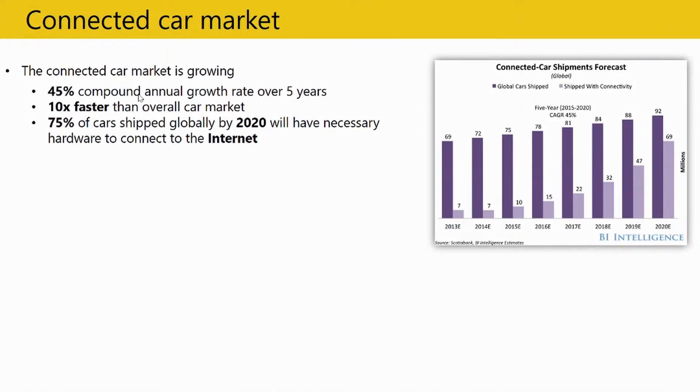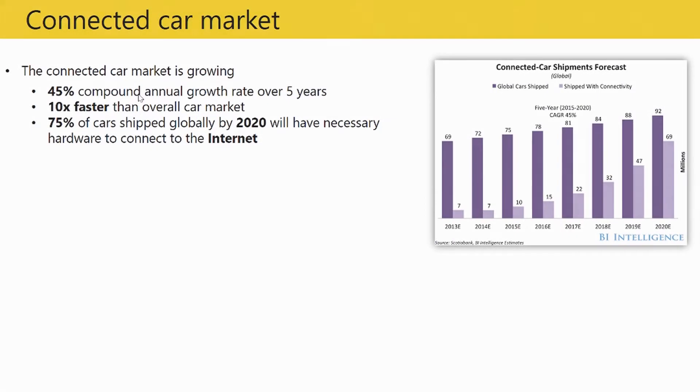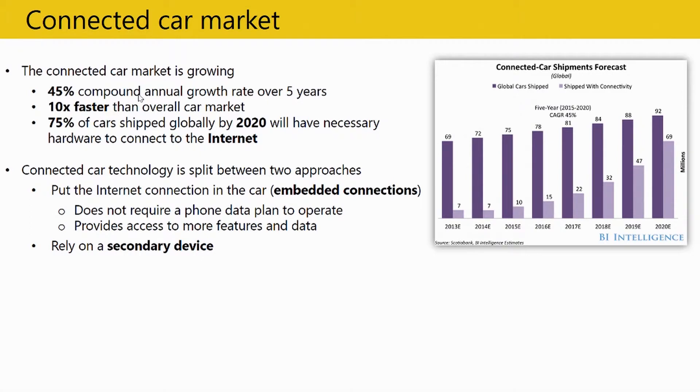To start, I'll give a basic context on why we are doing this demo and what is the significance of it. Reading through a couple of articles online, I found some stats: the connected car market has almost a 45% annual growth rate over the last five years. It is growing almost ten times faster than normal cars. By 2020, 75% of cars will be connected, meaning enormous amounts of sensor data will be thrown out to platforms for industries to understand.